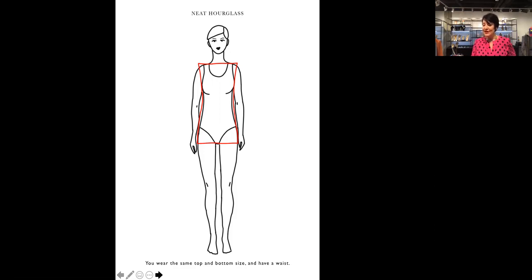For the neat hourglass, jackets should be fitted with waist definition. Skirts preferably with a waistband and some shaping. Pants — basically any style. Dresses — any style, and they can also be belted. You want to avoid wearing clothes that hide your body, as you risk looking heavier. Tunics are not a great idea for the hourglass shape — whether full or neat — because they don't show your shape. Avoid pants and skirts that have no shape; concentrate on bias cut or straight lengths to enhance your body shape better.